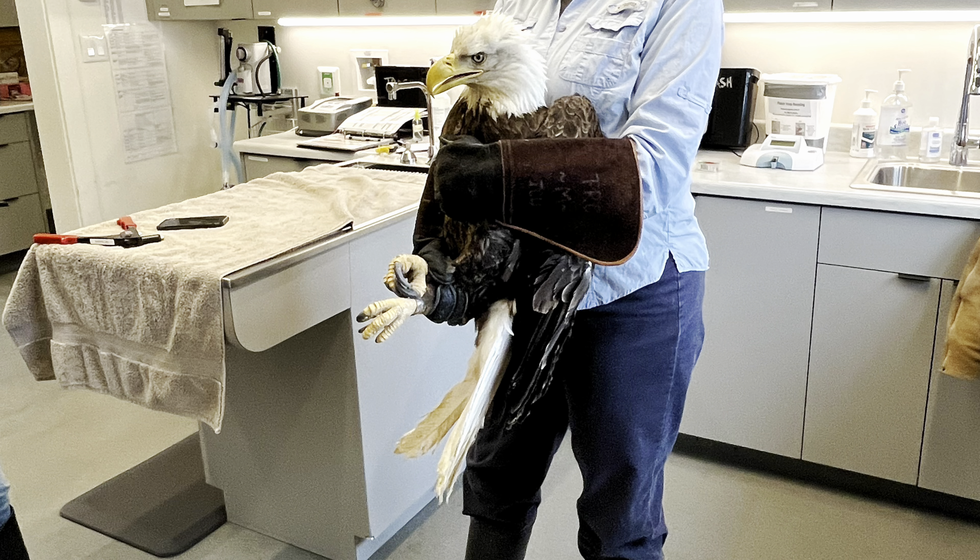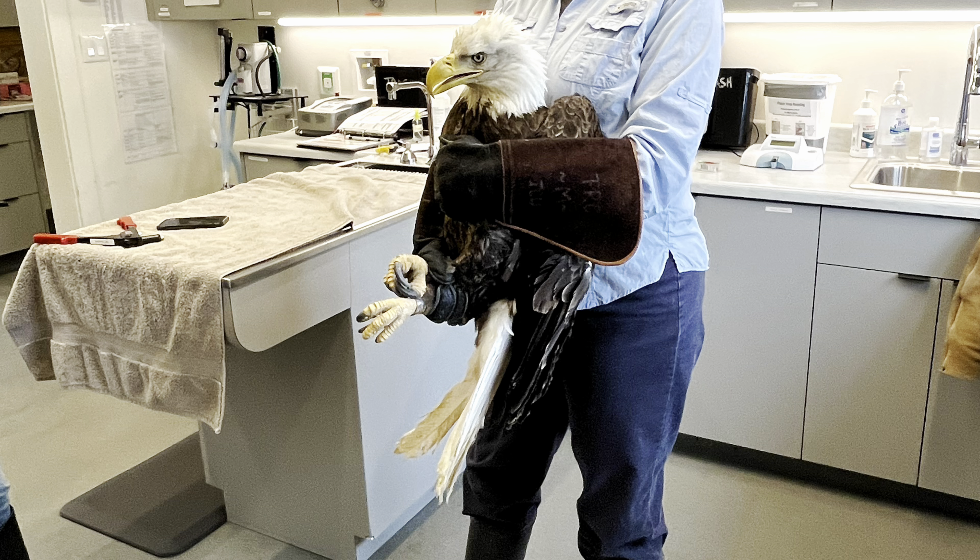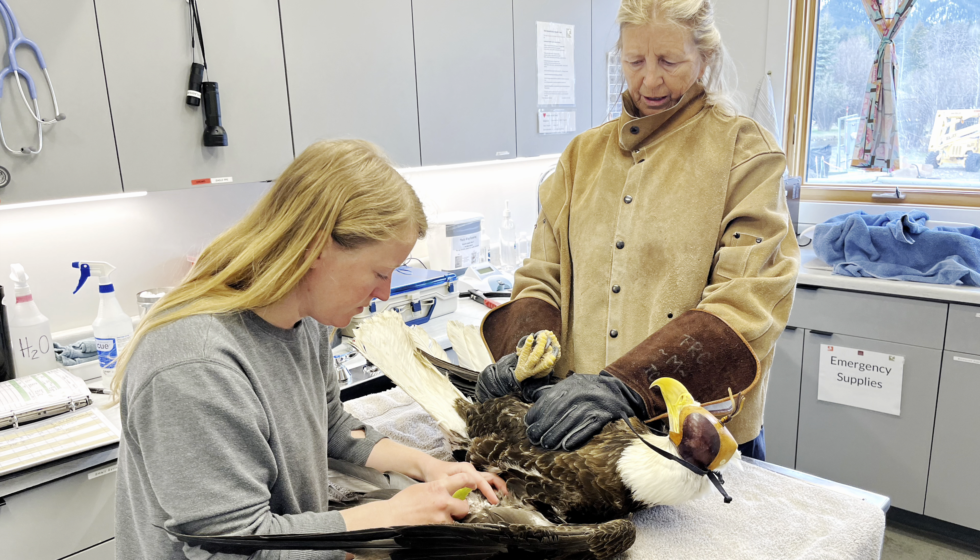I'm going to kick things off this week by highlighting our most recent release. This is Bald Eagle 2-4. She's been with us since early February and she came to us after being illegally shot. This bird has made an amazing recovery and she was actually released back into the wild today.